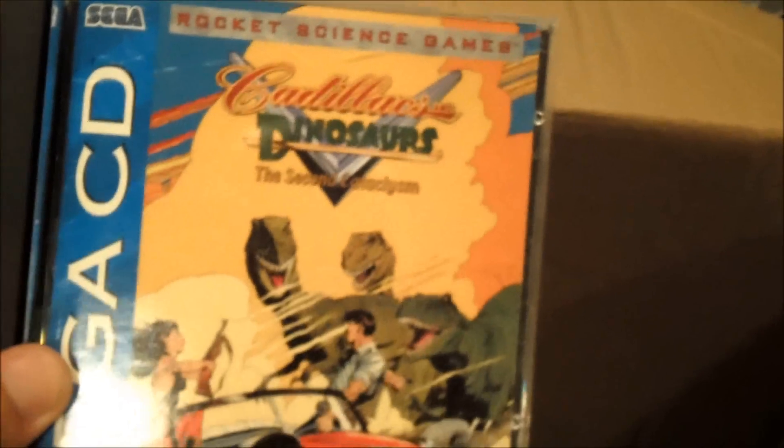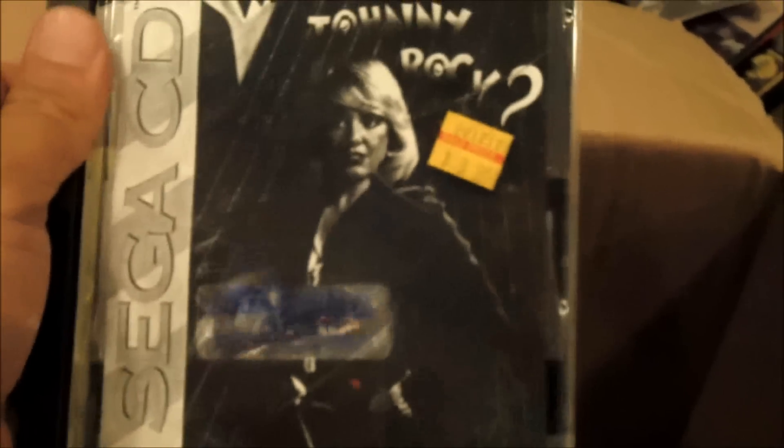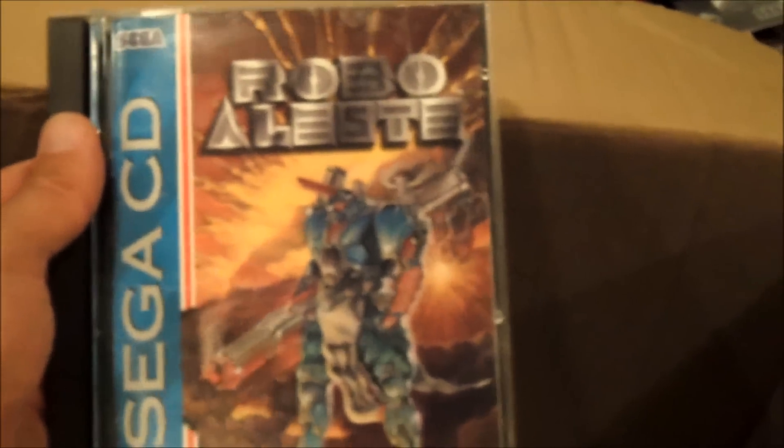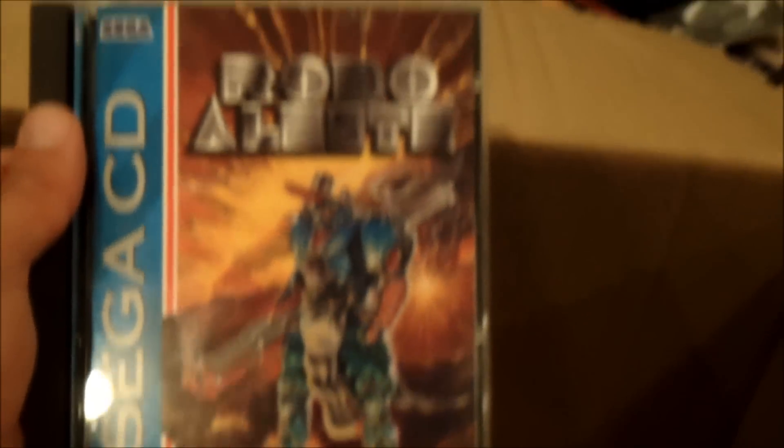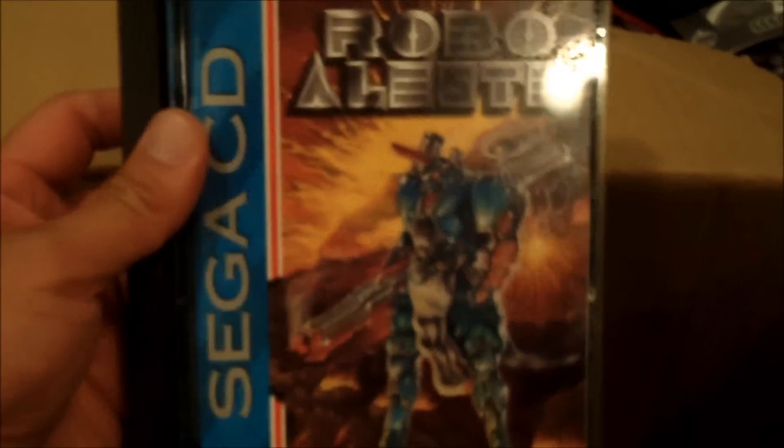We have Cadillac Dinosaurs. We have Corpse Killer. Looks like Who Shot Johnny Rock — doesn't have a manual, so they kind of printed one up. We've got NBA Jam. And this is the one I really wanted — this is Robo Aleste. Check out Classic Game Room, they just did a review on this. It's supposed to be the follow-up to Musha on the Genesis, an awesome amazing shooter. This alone goes for like $50. That's the reason I really wanted this lot.